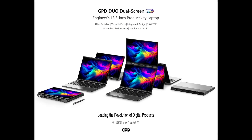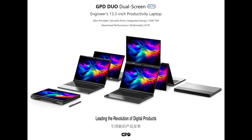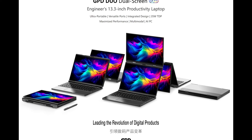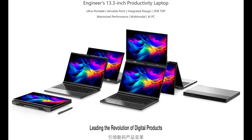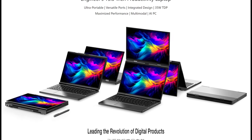So, there you have it — the GPD Duo, a dual-screen OLED laptop that's practical, versatile, and packed with features. What do you think about this innovative device? Let us know in the comments below. And don't forget to like, subscribe, and hit the bell icon for more exciting tech updates. Thanks for watching, and we'll see you in the next video.